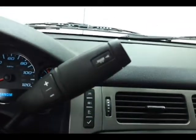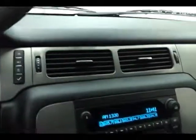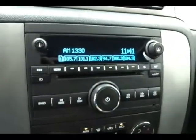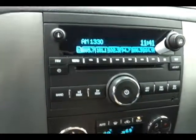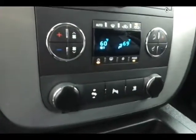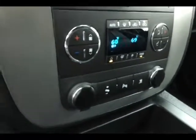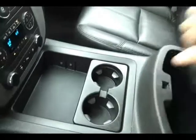CD player with auxiliary input allows you to connect mobile media devices like iPods or MP3 players. Dual zone automatic temperature control. Power adjustable pedals to put you in that perfect driving position. Lots of storage in the center console with an additional power outlet and USB connectivity. Large glove box with all the owner's materials including the original window sticker. Overhead auto-dimming mirror and HomeLink transmitter for the garage door opener.